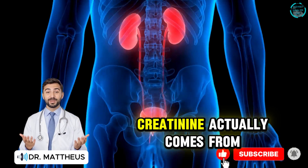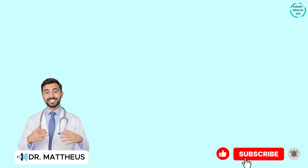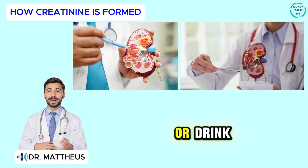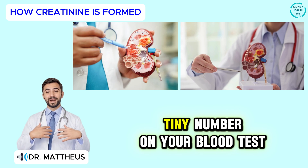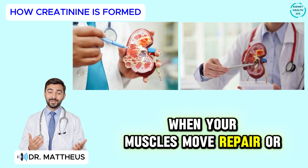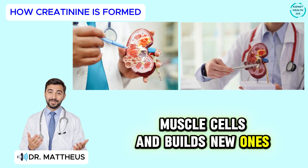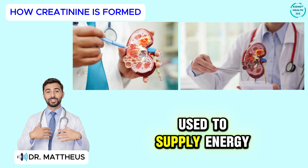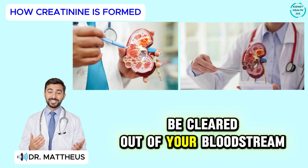Let's begin by understanding where creatinine actually comes from and why that matters more than most people realize. Every day your body creates creatinine naturally — it's not something you eat or drink. It's a normal waste product that comes from your own muscles. When your muscles move, repair, or even rest, your body breaks down old muscle cells and builds new ones. During that process, a compound called creatine is used to supply energy. When creatine finishes its job, it turns into creatinine, a leftover that needs to be cleared out of your bloodstream.